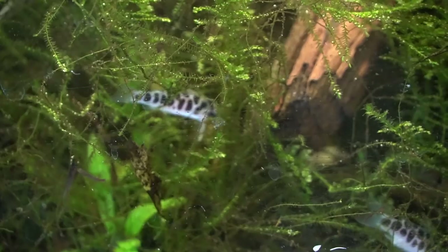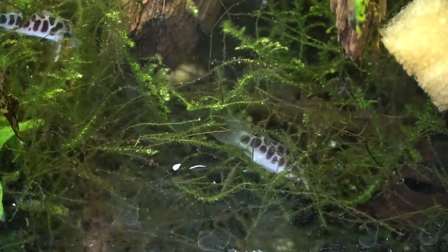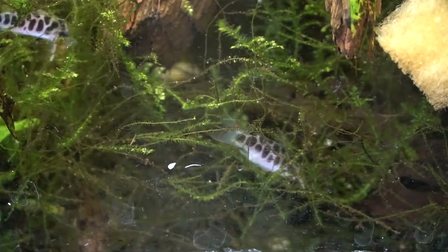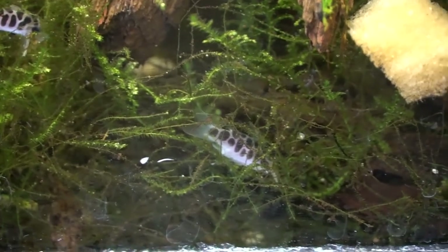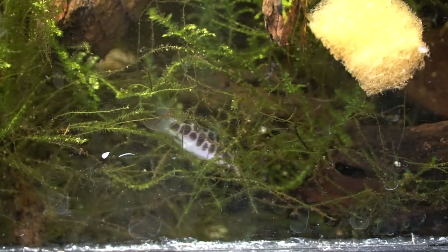We can see a few of these guys not so successfully hiding in the moss here. And while these fish don't come from an area that generally has plants in the wild, they certainly don't mind them — which is why I've left the moss and some ferns in here.